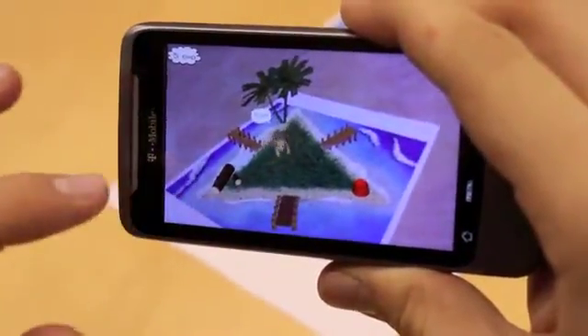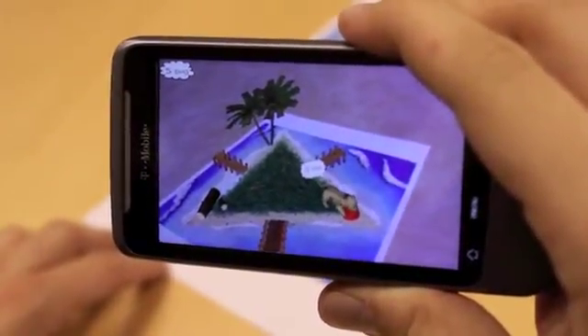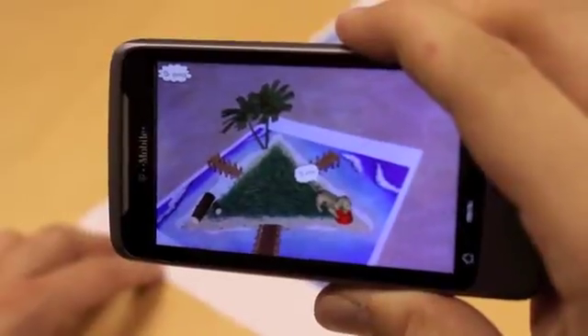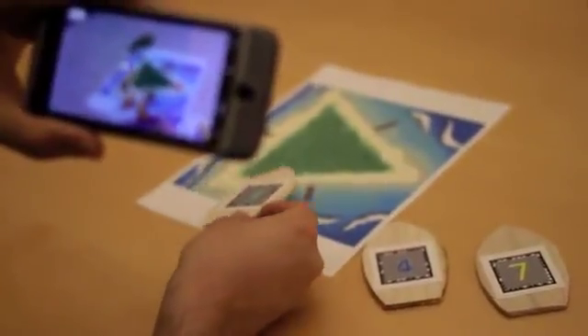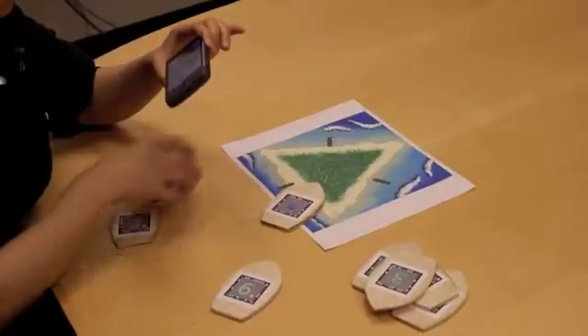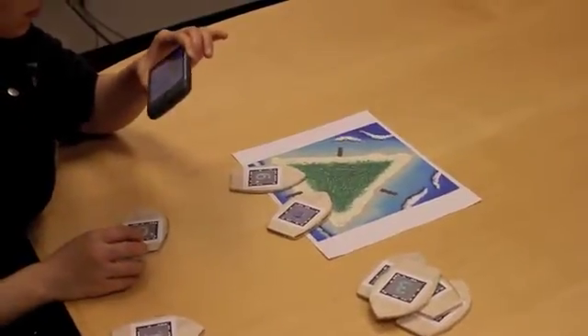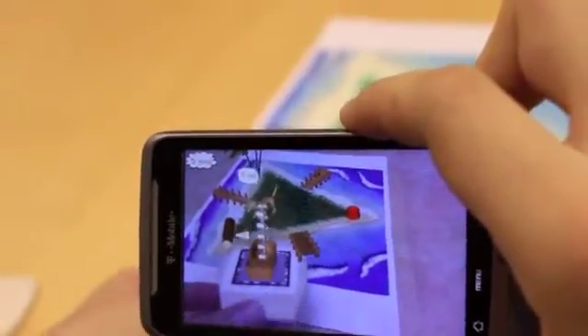The puppy is hungry for some dog treats — in this case, he's looking for five treats. Each of the nine boat pieces contains a different amount of dog treats. Your task is to select the boats which add up to the number of treats that the dog wants. In this case, we can just give him a boat with five treats.